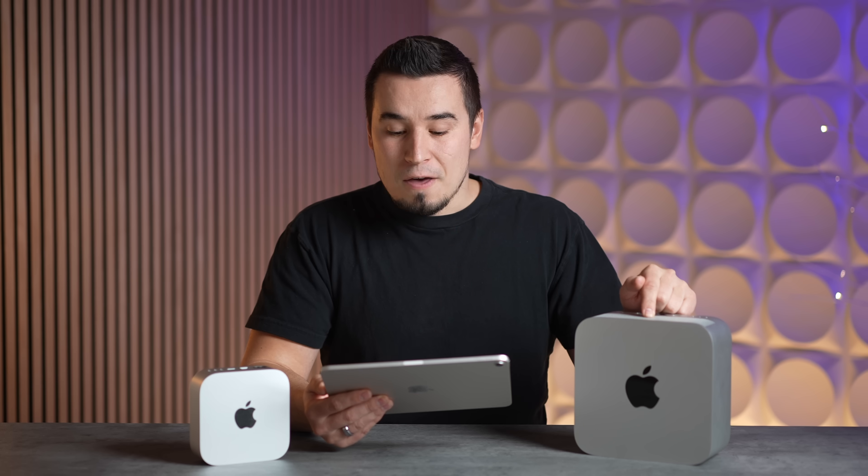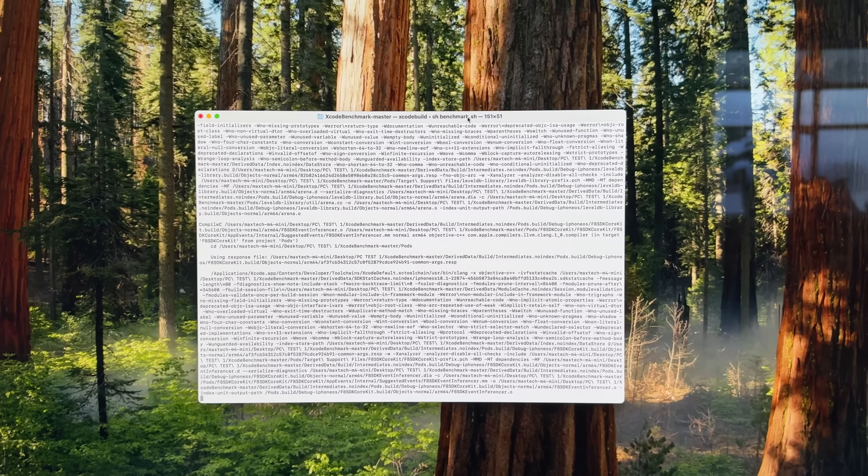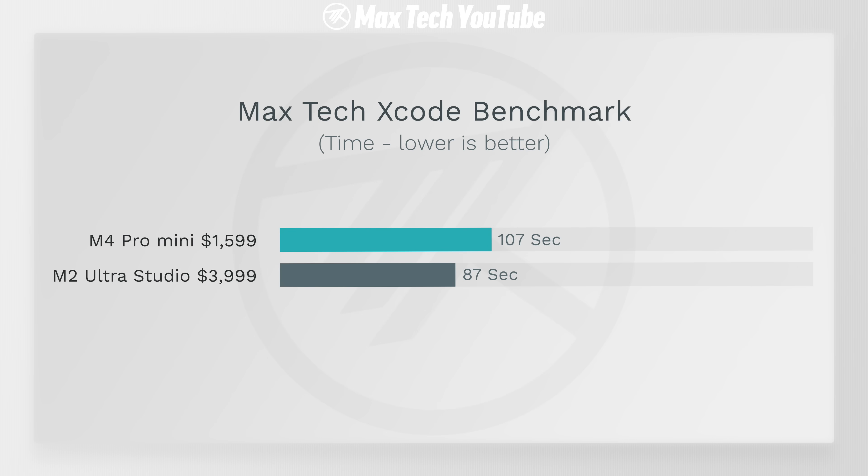We also tested Xcode benchmark and there was about a 20-second difference — the Mac Studio finished in 87 seconds compared to 107 seconds on the M4 Pro, but that's not a big deal.